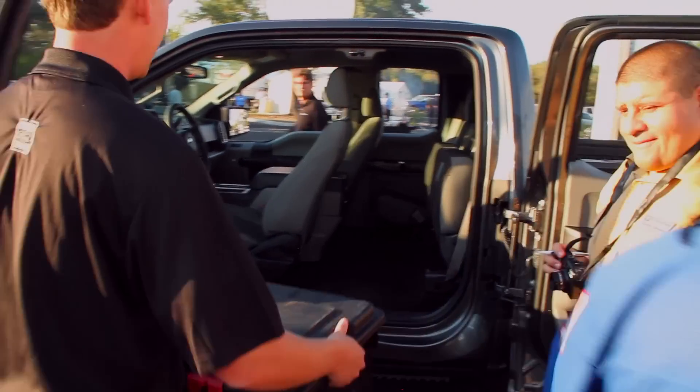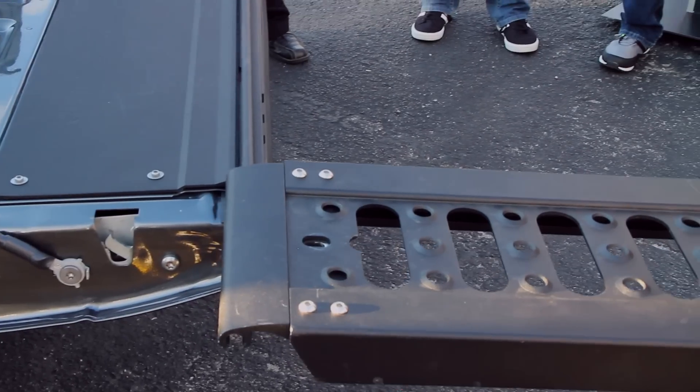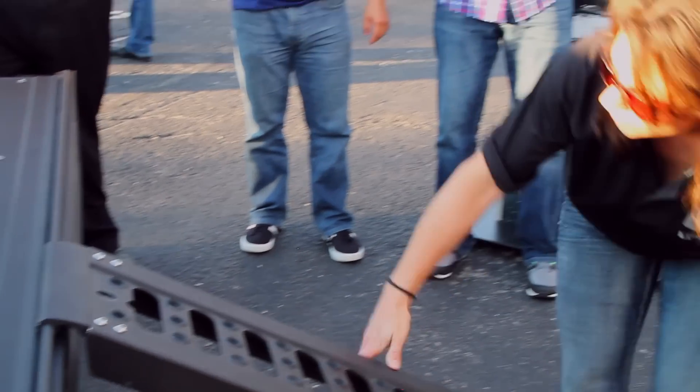Ford is redefining a new standard for pickups, with innovations and features that improve capability, productivity, and assist the driver both on and off the road at all hours of the day. The truck was designed to anticipate all your needs, from grocery shopping to tailgating. One of the smart features we have is a power locking tailgate.